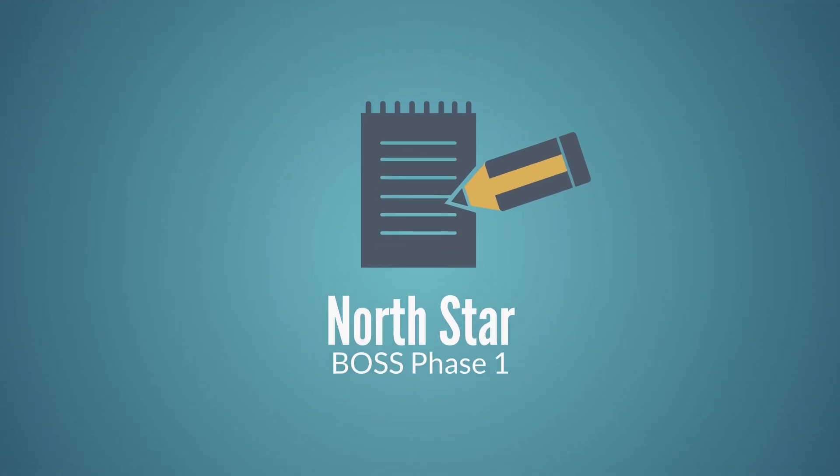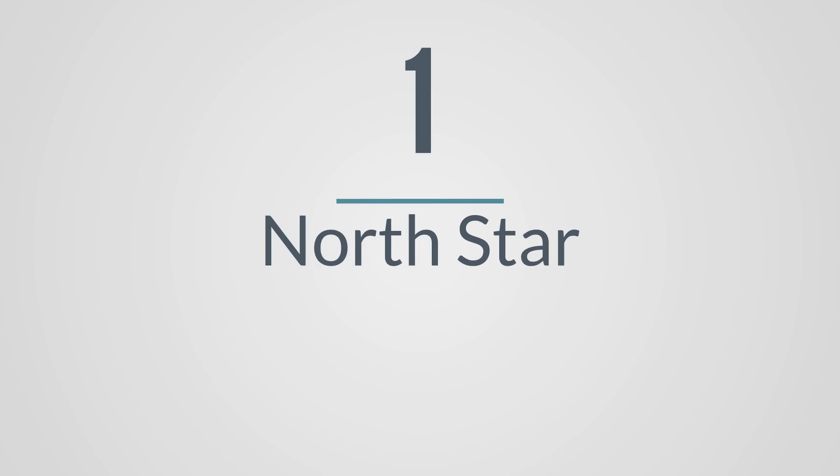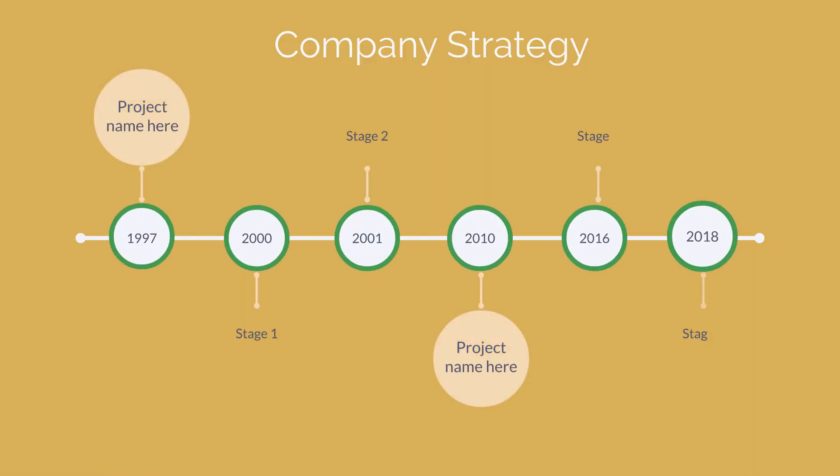Defining your company's North Star is the first of the five phases of BOSS. This is the most important phase in BOSS as it aligns your company towards your end goal, including your potential acquirers and stakeholders, and it sets the stage for your company's strategy.